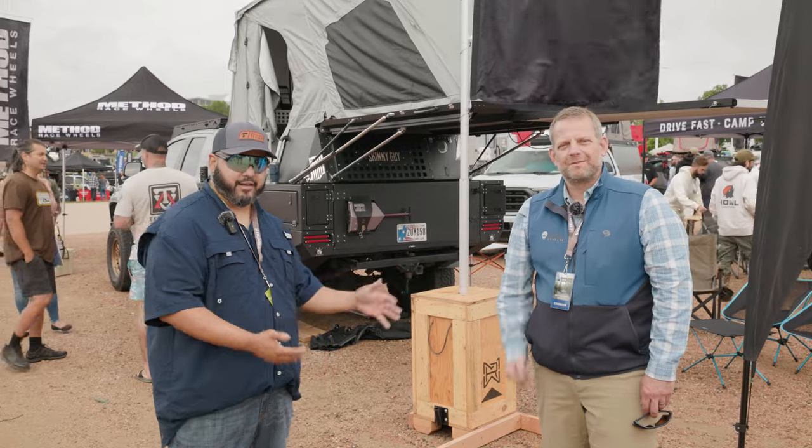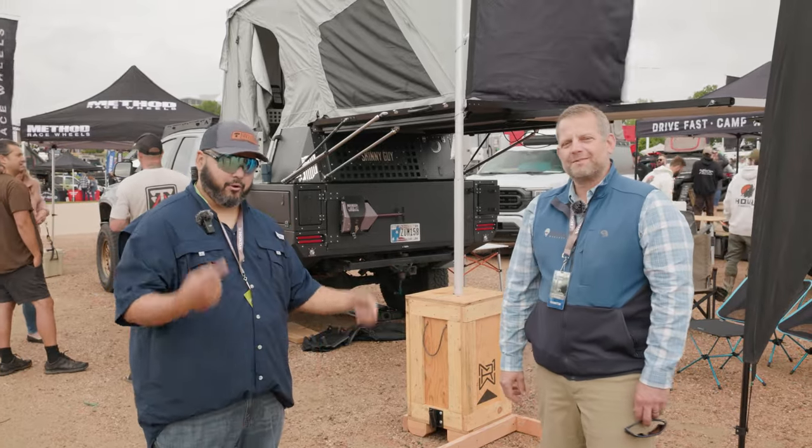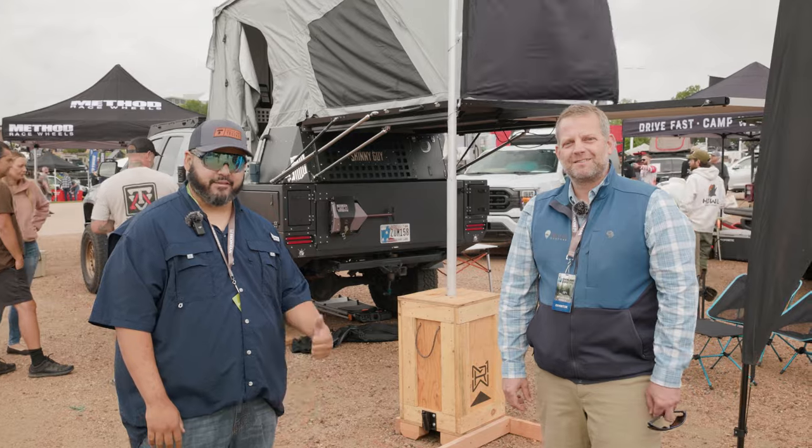I'm here with Jason from Skinny Guy Campers. He's got an unbelievable Tundra. I'm going to do a little walk around and see what he's done to it. Let's get into it.